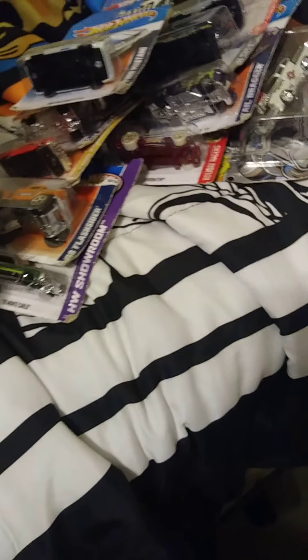A Corvette Matchbox that my brother almost opened — that's broken. A '32 Ford Mustang. I just found all these yesterday along with my PlayStation One controller over there, so I found a lot.